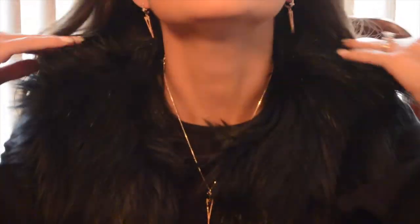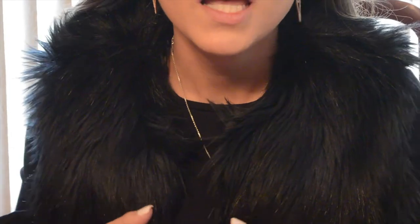As you can see I have both the earrings and the pendant on, and you can wear this with anything. You can dress it up like I have right now, or you can take off what you're wearing and just wear it with a long sleeve and dress it down.